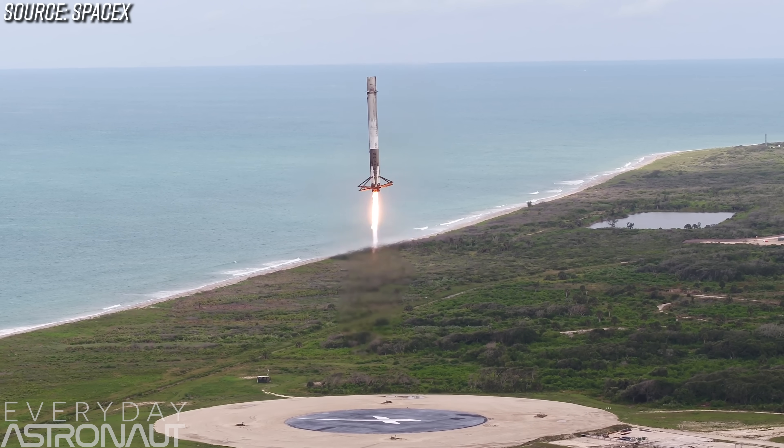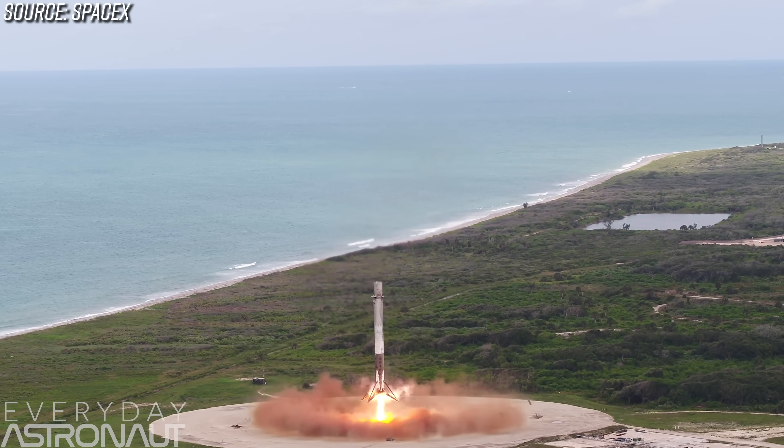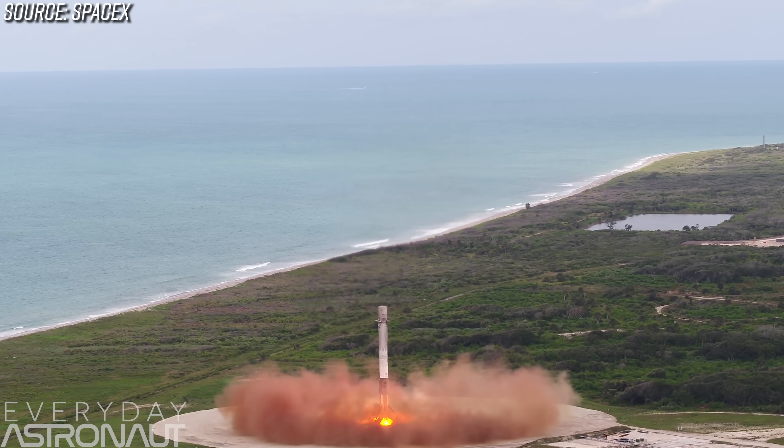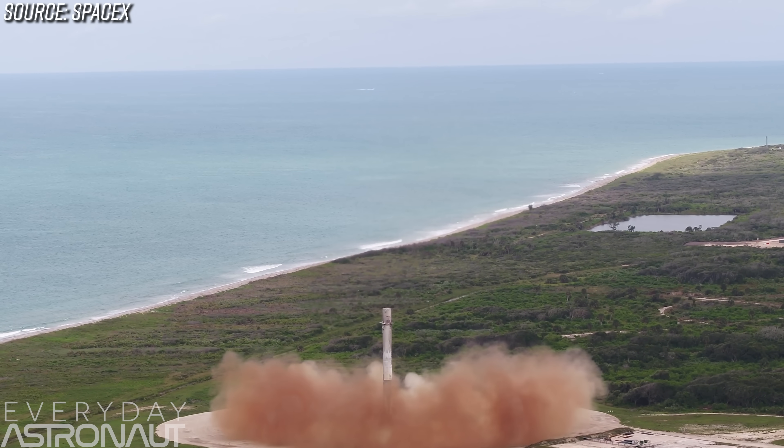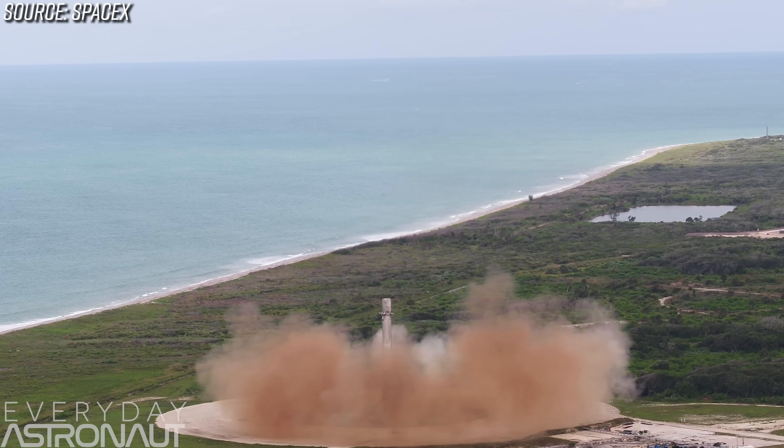The only real question I have remaining is: will they be tweaking the BFR once they start making it, kind of like they did with the Falcon 9? SpaceX basically never made two Falcon 9s the same because they were constantly tweaking and adjusting it, making it better and able to do things like land, be recovered, and then reflown — something that's never been done before. Will they be tweaking the BFR constantly and making it better once they start? I'm sure they will. It's SpaceX after all.